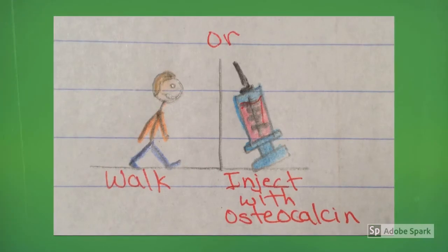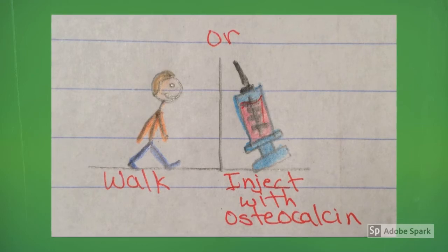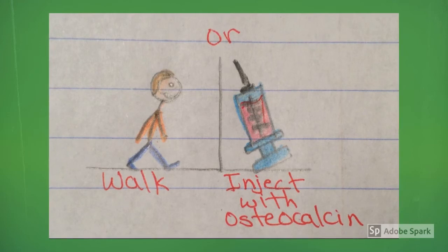There are two ways osteocalcin can be put into a person's body. One, the person can start exercising more — for example, walking. Osteocalcin is produced from our bones, and the more we move our bones, the more osteocalcin we make.